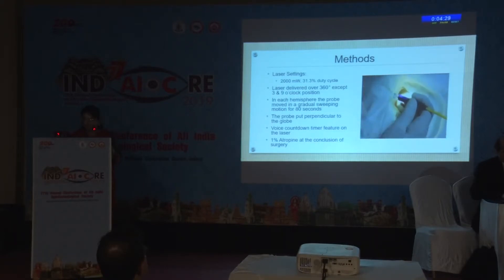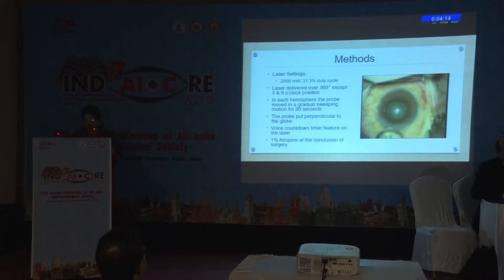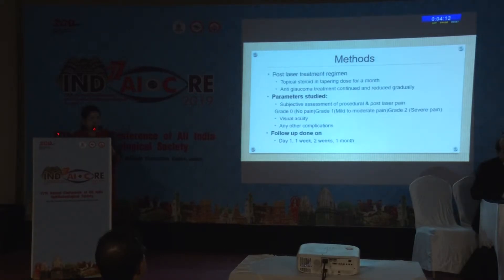Here is the probe being shown. In each hemisphere, the probe was moved in a gradual sweeping motion for 80 seconds. The probe was put perpendicular to the globe, and there was a voice countdown timer feature on the laser. 1% atropine was instilled at the conclusion of surgery.